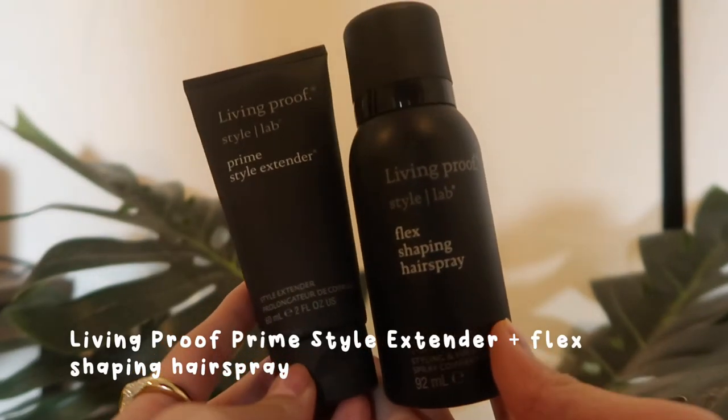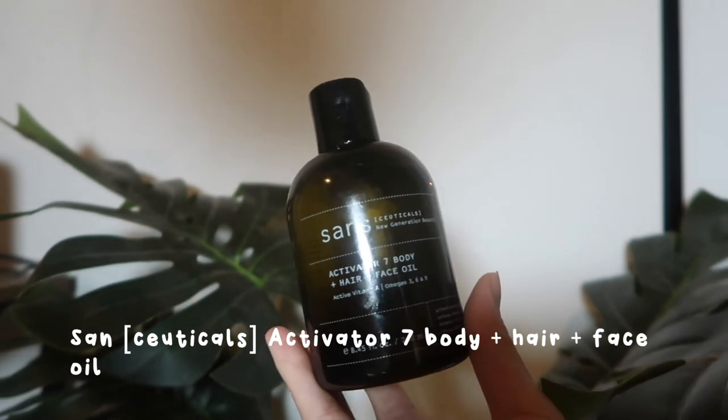The next two products are from Living Proof. These aren't things I would use every single time — mainly when I know I want to style my hair. I'm Style Extended from Living Proof kind of does what the name says — it extends the style of your hair. For hairspray, I use the Flex Shaping Hairspray, again from Living Proof. I mainly use this in my fringe when I am blow drying my hair — I learned from a hairdresser to just spray my fringe when I first blow dry. And obviously whenever I style my whole head, this is what I'll use. Then there's the Sanctiticals Activator 7 Body, Hair and Facial Oil. I mainly only use this in my hair. I feel like when I just need a little bit of hydration or shine, I'll put the tiniest bit of this in my hair. It's a really beautiful oil — I love the smell of it and you don't need a lot, so it's going to last me literally a lifetime. It's a great hair oil.